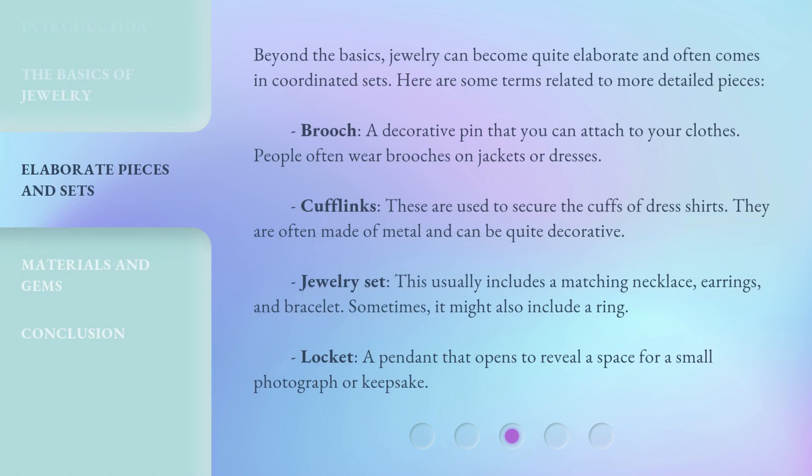Beyond the basics, jewelry can become quite elaborate and often comes in coordinated sets. Here are some terms related to more detailed pieces. Brooch — a decorative pin that you can attach to your clothes. People often wear brooches on jackets or dresses. Cufflinks are used to secure the cuffs of dress shirts. They are often made of metal and can be quite decorative.